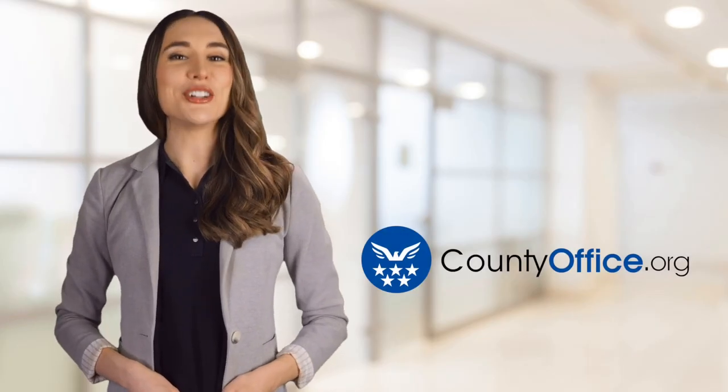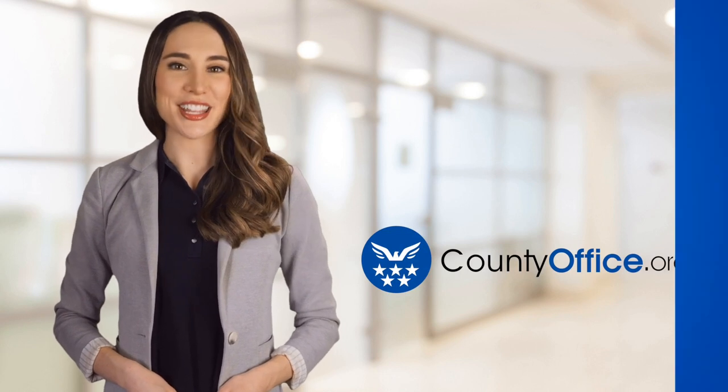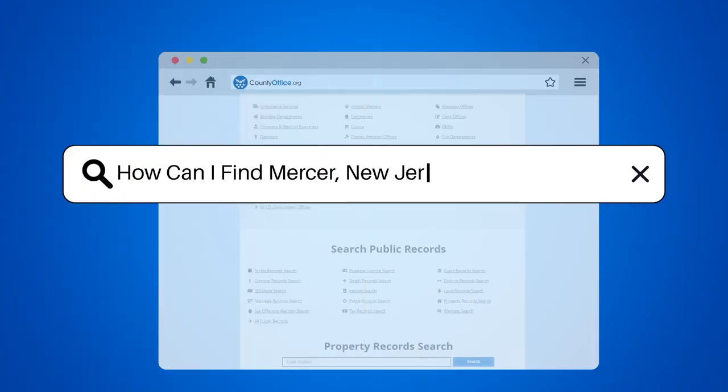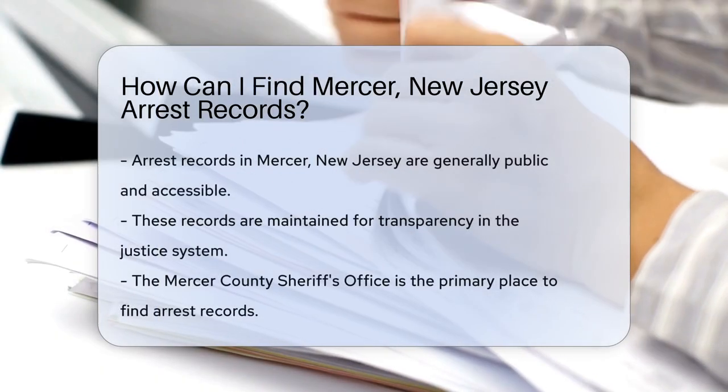Welcome to County Office, your ultimate guide to local government services and public records. Let's get started. How can I find Mercer, New Jersey arrest records?